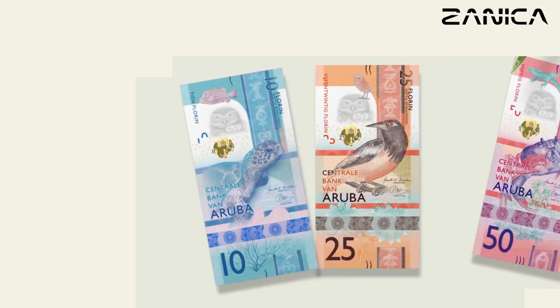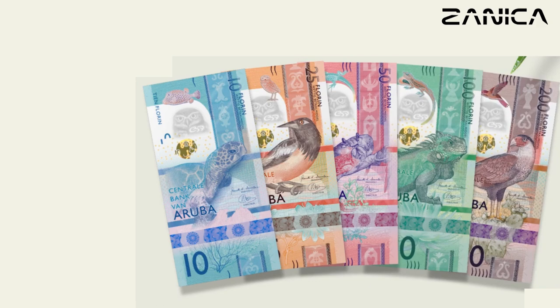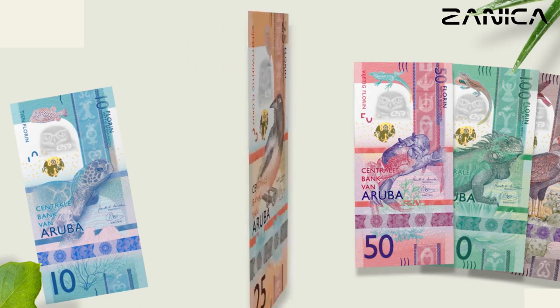And there you have it — a closer look at the captivating banknotes of Aruba's Life in Aruba series. From stunning natural landscapes to vibrant cultural traditions, these banknotes truly encapsulate the essence of life on this picturesque island. Stay tuned for more currency explorations on our channel, and don't forget to like, share, and subscribe for future updates. Thanks for watching.